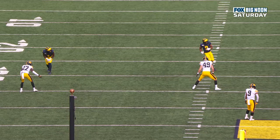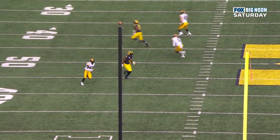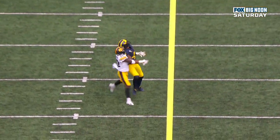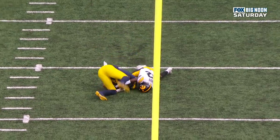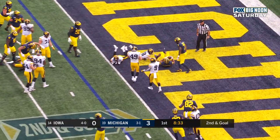An unbelievable job by Collins. He's on the left side of your screen — watch him kind of shield with his body against the smaller corner. He just goes up and bodies him. Charbonnet again — touchdown, Wolverines.